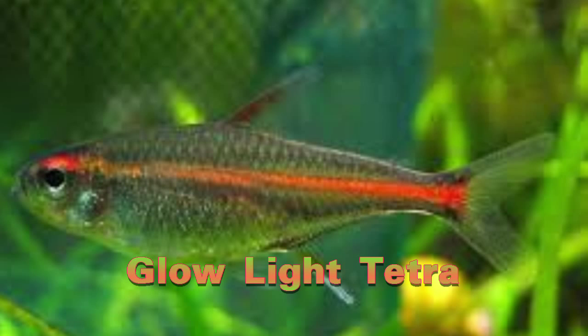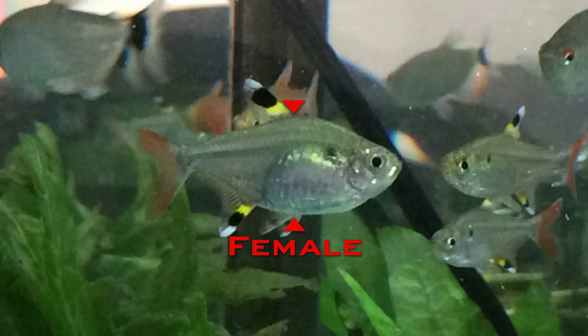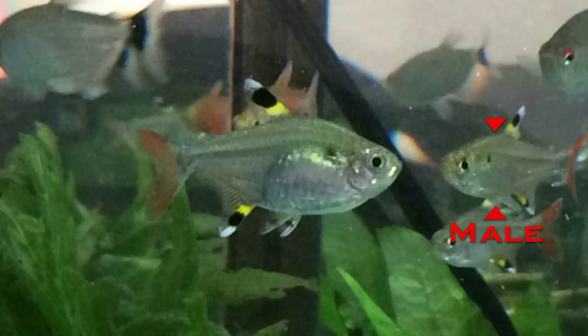We will discuss tank cycling in the next episode. Females tend to be a little larger and a little rounder than males with these fish. Tetras are indiscriminate egg layers, usually on leaves. Although we haven't tried breeding them, with a breeding tank it is possible to breed them.